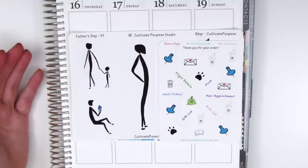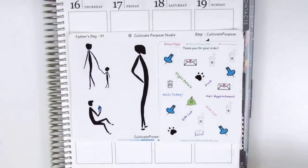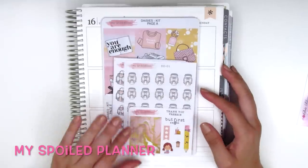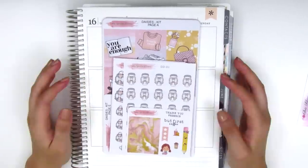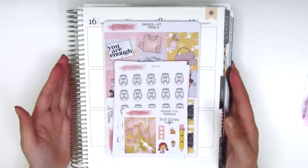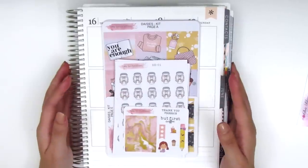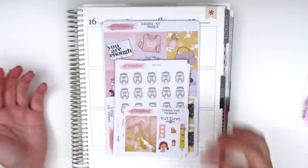My camera battery died so it totally cut me off, but basically that is the Father's Day themed kit from Cultivate Purpose Studio. Thank you so much to the owners — I think their names are Susan and Lauren. The last stickers in this haul were sent to me by Ceci from My Spoiled Planner and her shop is actually based out of France. Thank you so much Ceci for sending your goodies all the way from France. If you live in France or maybe even other parts of Europe, definitely check out this shop because the shipping will probably be a lot more affordable. She just opened on June 1st so she's a brand new shop and she sent me a coupon code — it's sherry15 for 15% off your order.